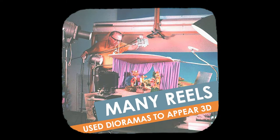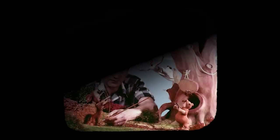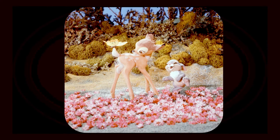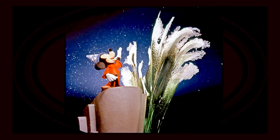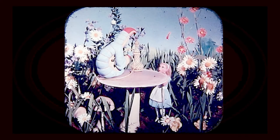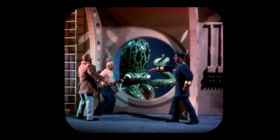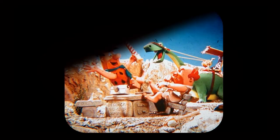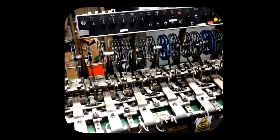Conscientious, talented artists made dioramas of the scenes rather than use animation stills. The technology used to produce Viewmaster reels has barely changed since it was invented.